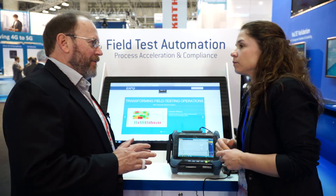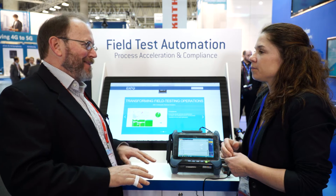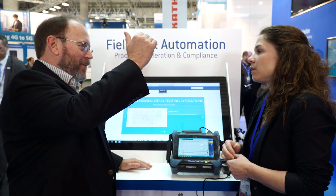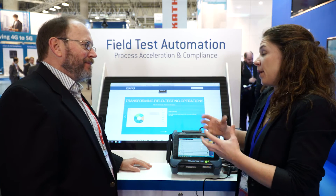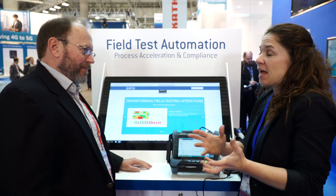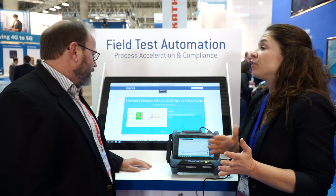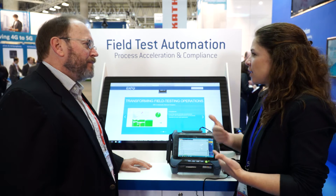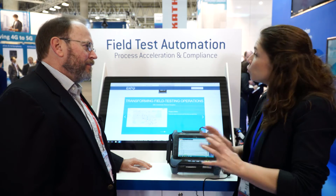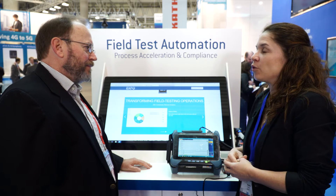Every carrier is going to have their own method of procedure or MOP, and often they'll hire regional or national system integrators for the implementation, who in turn hire local contractors. So you've got to create the form and push it down. Once the template is created according to the service provider's standards and method and procedure, the template can be downloaded from the cloud to the test equipment and everyone uses the exact same procedure. When results are uploaded, there's a validation that the test has actually been performed correctly — no cheating on the results. It really assures the service provider that the tests have been done properly and with the right quality.